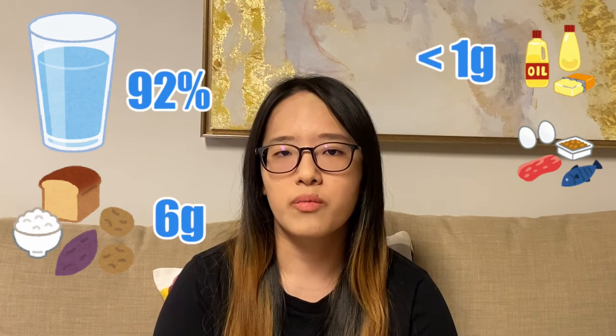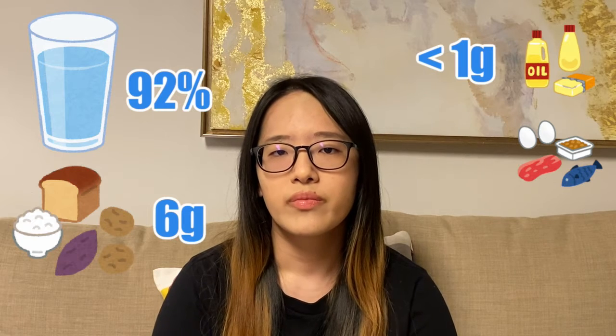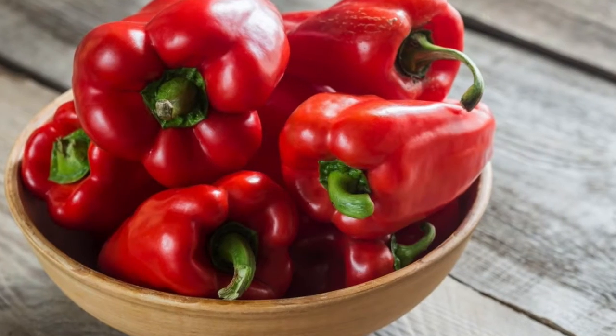Green is the least ripe, then yellow, orange, and lastly red. In general, bell pepper has a lot of water — 92% is water — some carbohydrates around six grams, and around one gram or less of protein and fat. Regardless of their color, they all have similar amounts of calcium and iron.